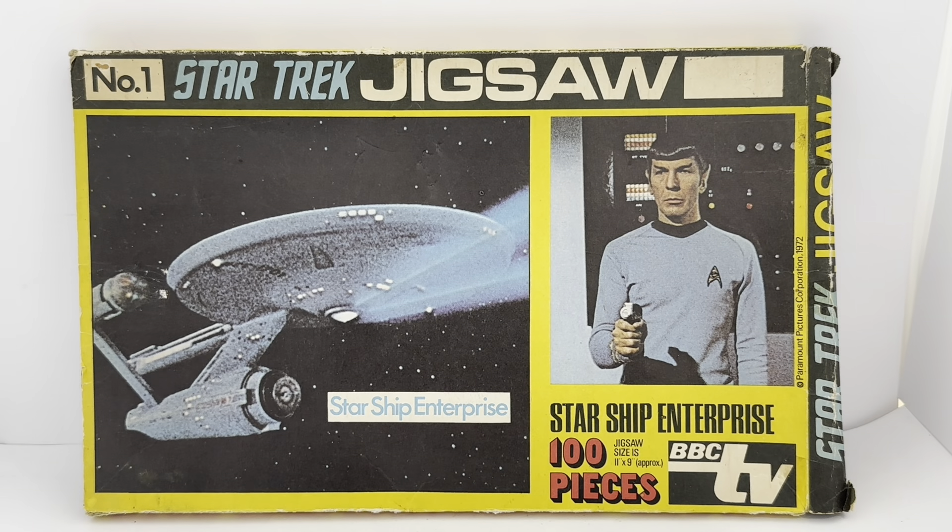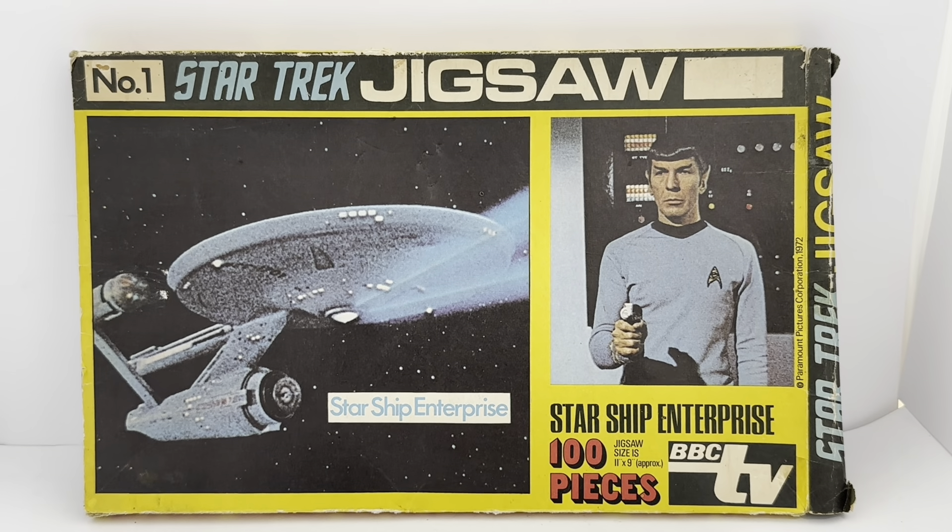Hello and welcome to another video for Milders Touch Toys Games and Connectables. Today we are looking at the 1972 release by Michael Stamford Holdings from their Pleasure Product series of Jigsaw Puzzles. This particular series is from Star Trek, the original series, and this is Jigsaw Puzzle number one from that series.